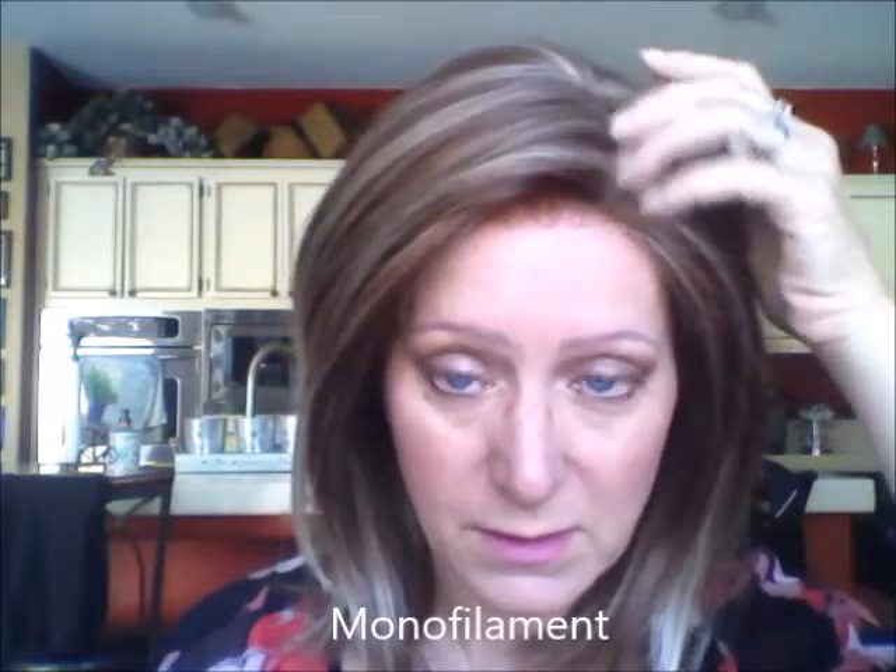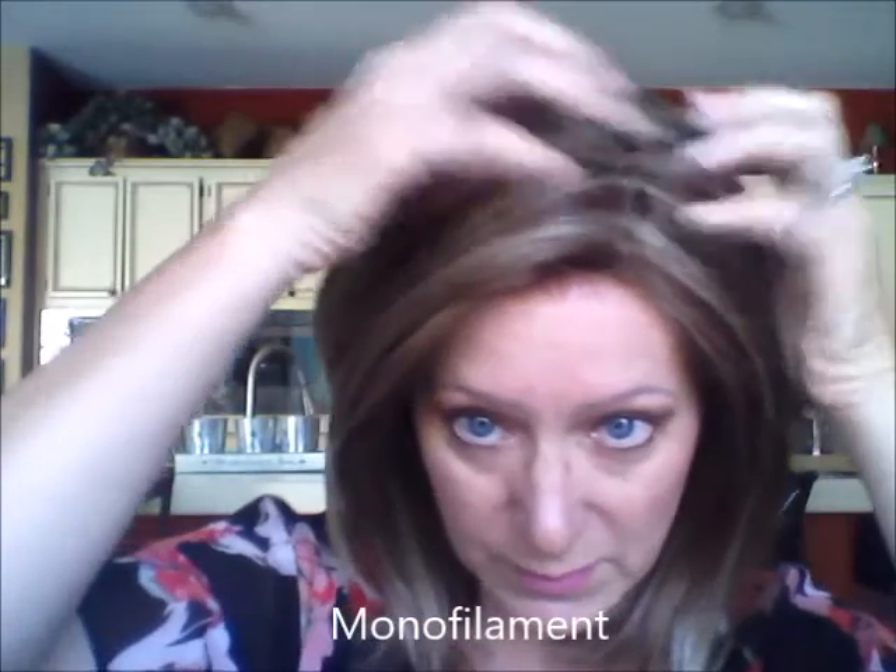If you'll notice, it's lace front, so you can see the hairs coming out. It is monofilament, so you have the ability to change the part from one side to the other.